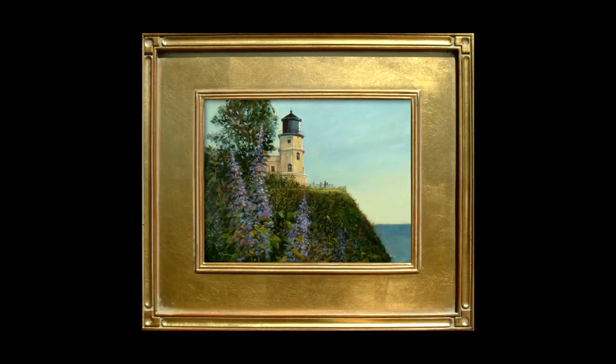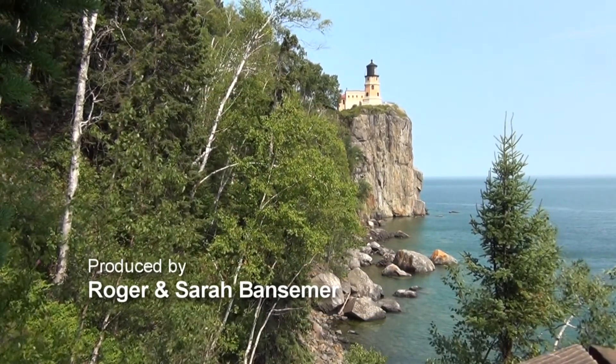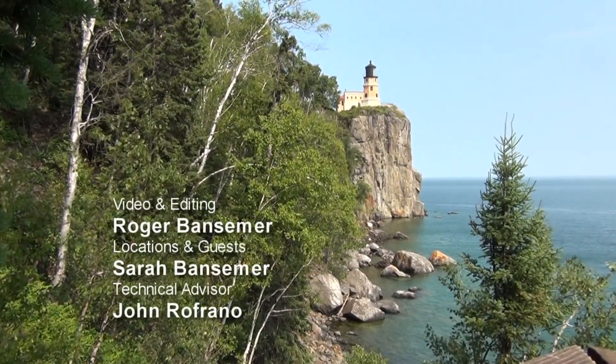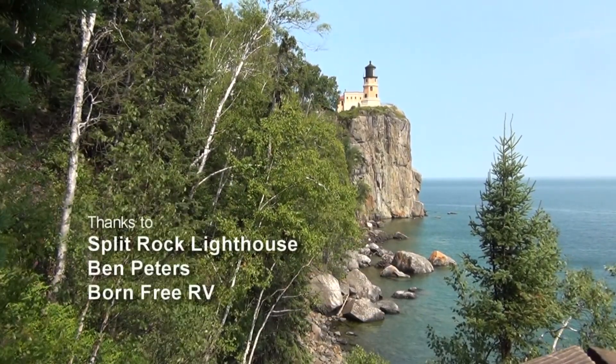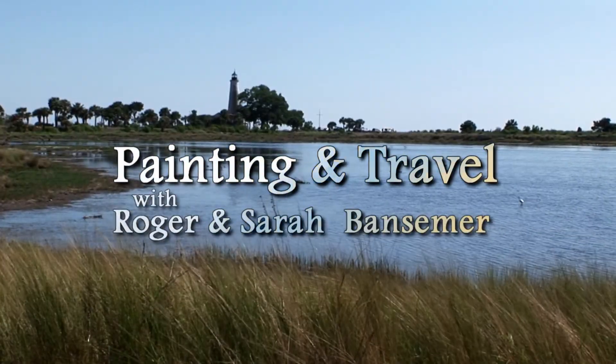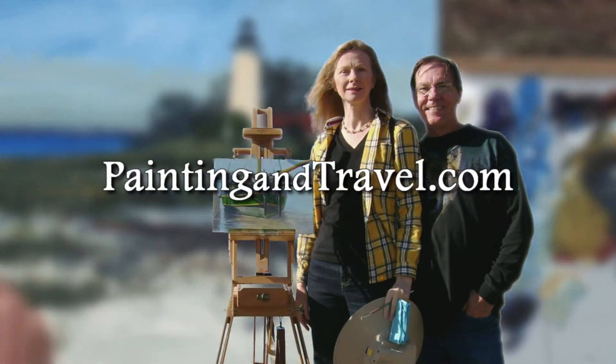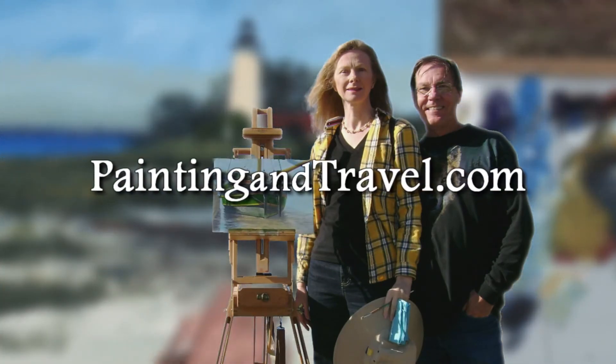Sarah and I enjoyed visiting the Split Rock Lighthouse on Lake Superior. It made a great subject. And if you have your paints out, maybe you'd like to give it a try. For more information about Painting and Travel with Roger and Sarah Bansimer, visit paintingandtravel.com.